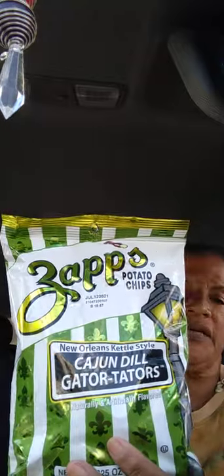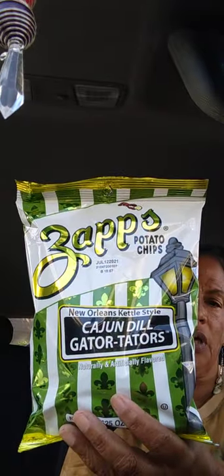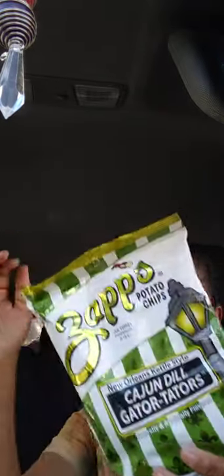For a food item I got Zapps potato chips — Cajun Dill Gators, New Orleans kettle style. I've been seeing these in the dollar store all the time so I said let me give them a try.